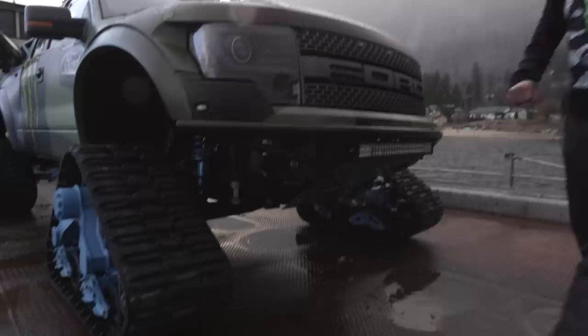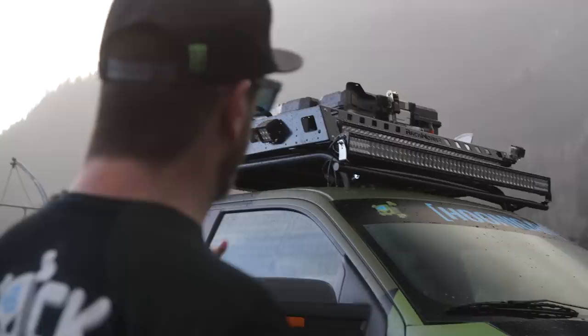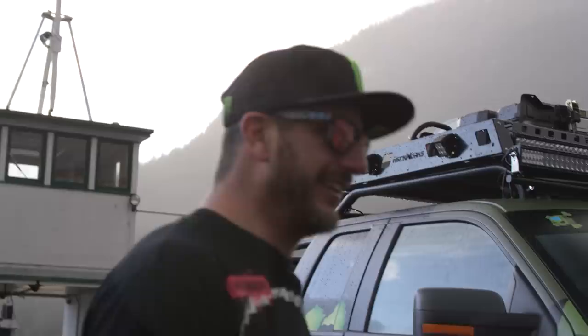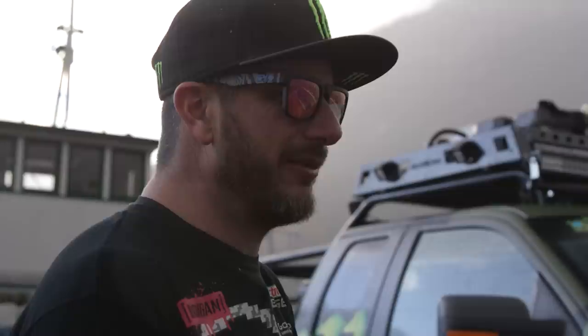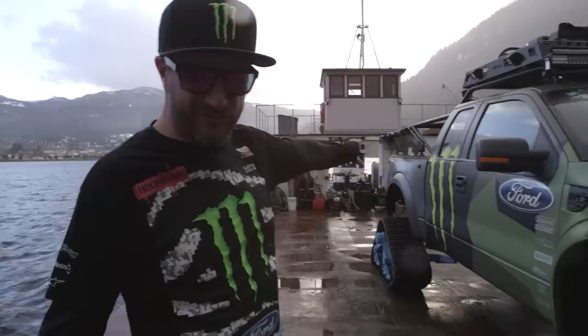On top of the vehicle you'll see a storage rack system. We have a lot of things to carry into the backcountry, including tool kits, shovels, an axe, a chainsaw — in case we get stuck somewhere and have to cut something down to get out, or in case we're building a jump and need to cut part of a tree. It's a very nice tool setup up there.